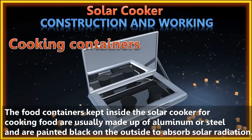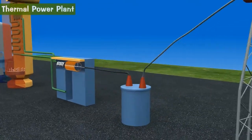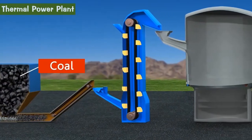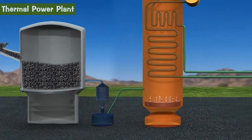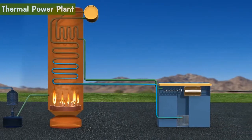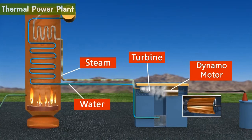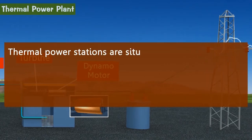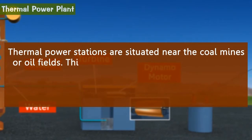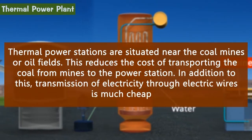Thermal power stations generate electricity by using fossil fuels, mainly coal. In the thermal power station, one of the fossil fuels is burned to produce heat energy for boiling water to produce steam. The steam drives a generator to rotate the turbine, and the rotation of the turbine produces rotation in the dynamo to produce electricity. The electricity is transmitted through electric wires to electric substations for distribution. Usually thermal power stations are situated near coal mines or coal fields to reduce transport costs, and transmission of electricity through electric wires is much cheaper.